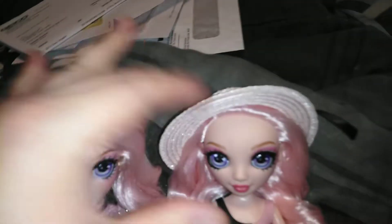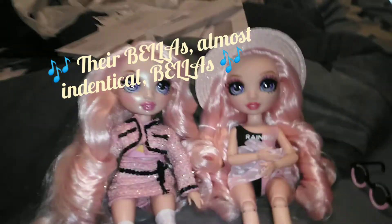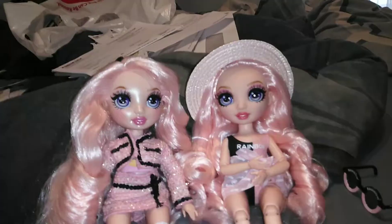This Bella is wearing a headband and this Bella is wearing a hat, but they still have the loose curls, which makes them kind of eh to me. They look so samey.